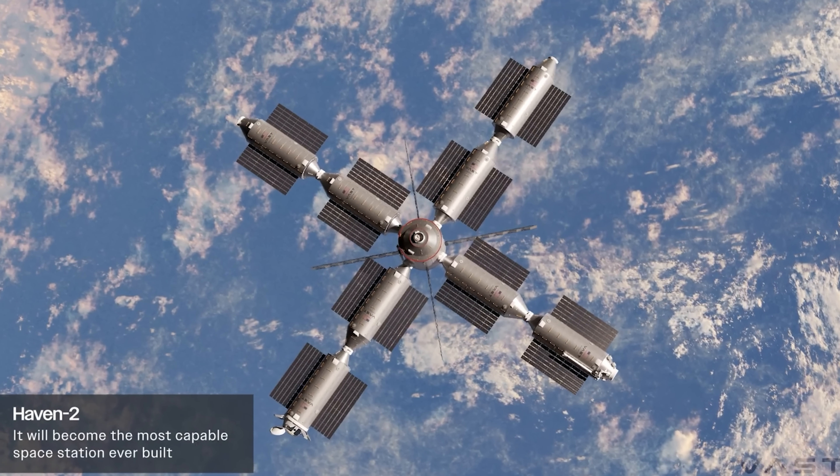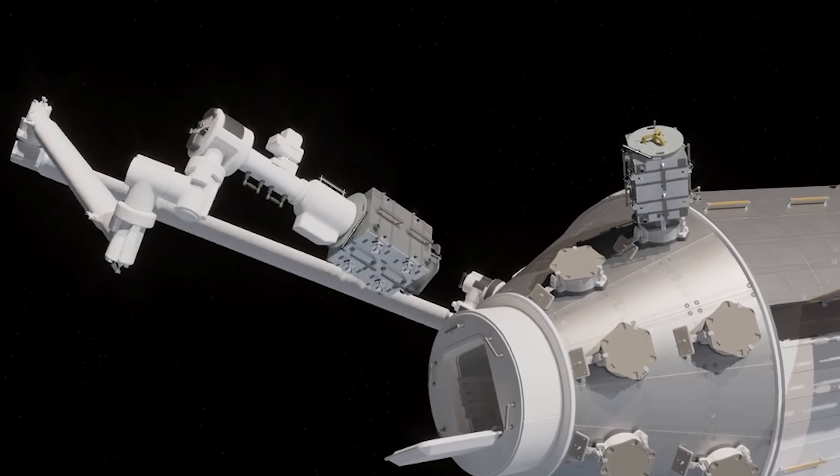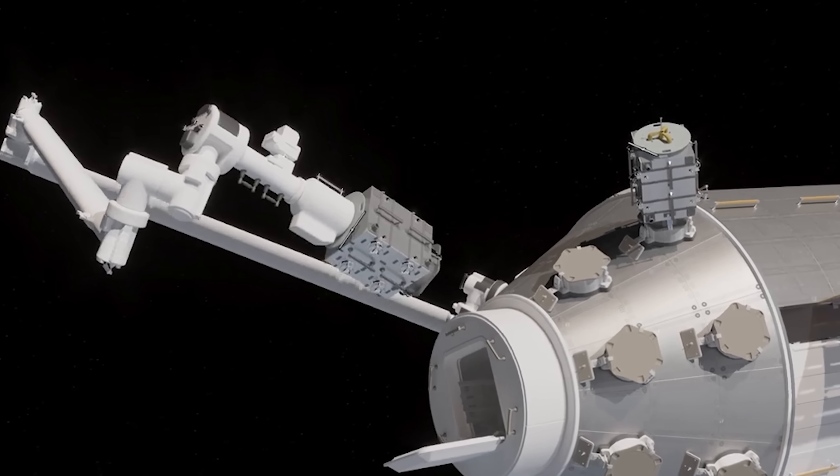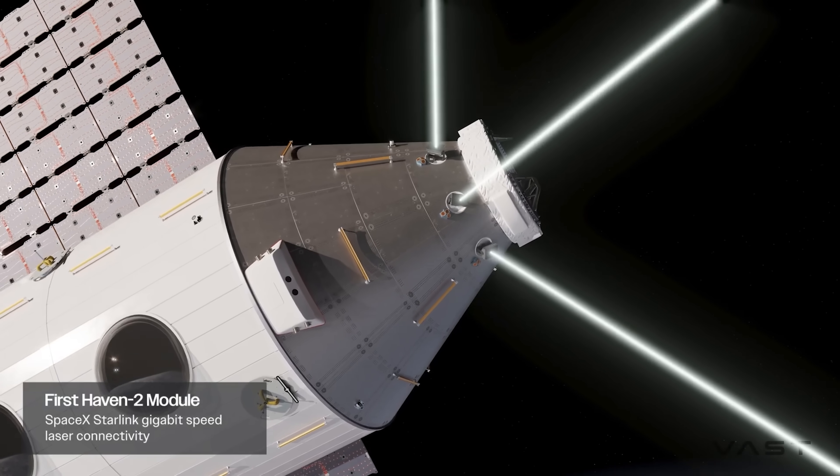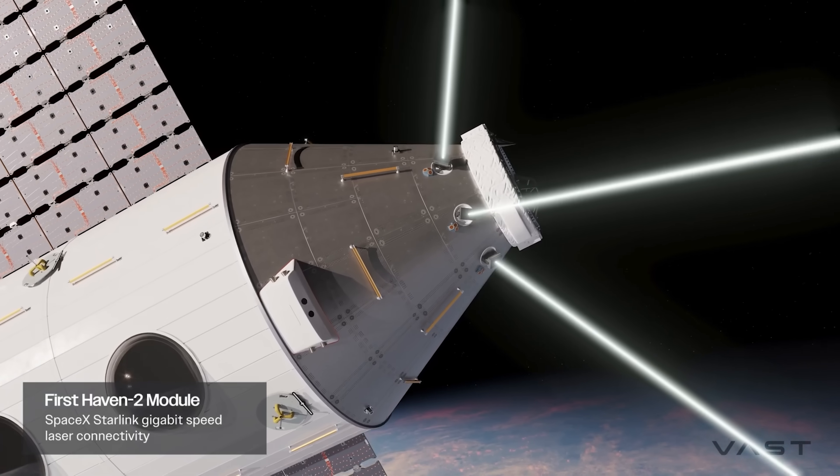The station will also feature a state-of-the-art robotic arm for maintenance, a dedicated airlock for spacewalks, and high-speed Starlink connectivity to keep data flowing 24/7.